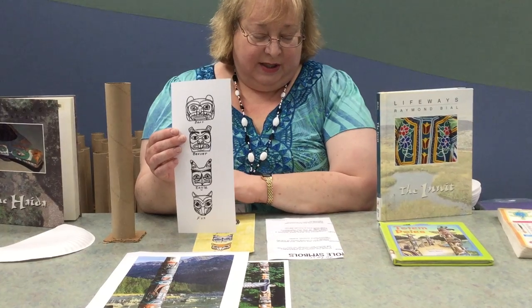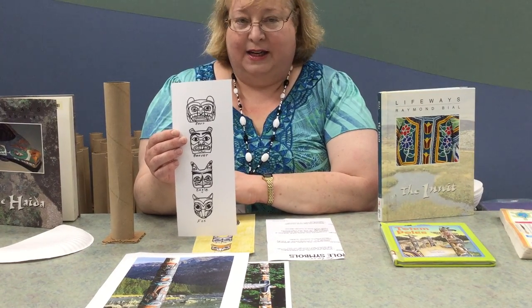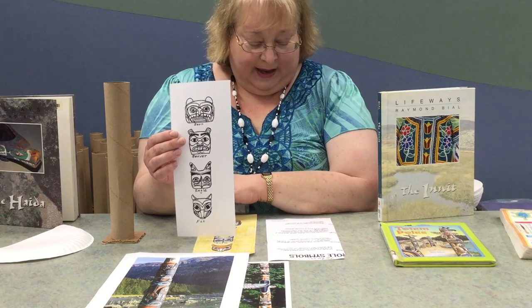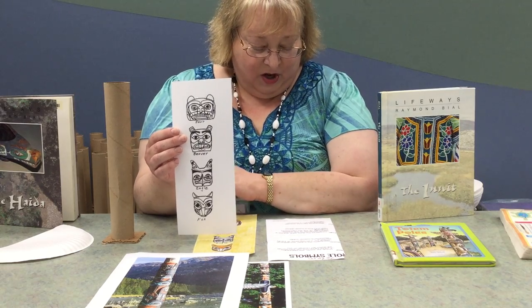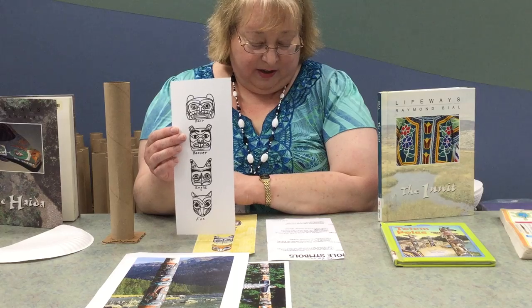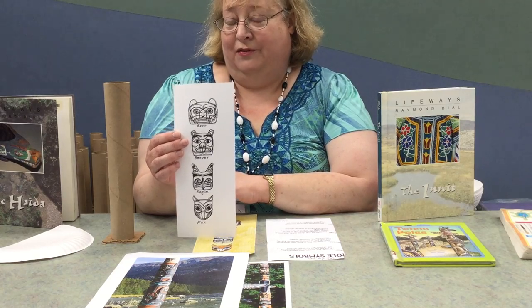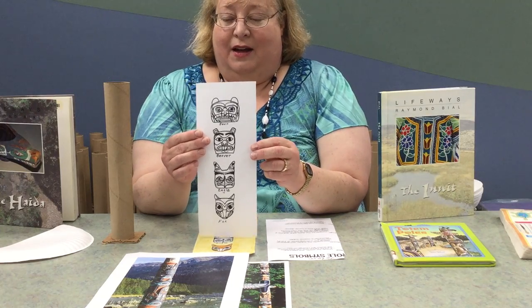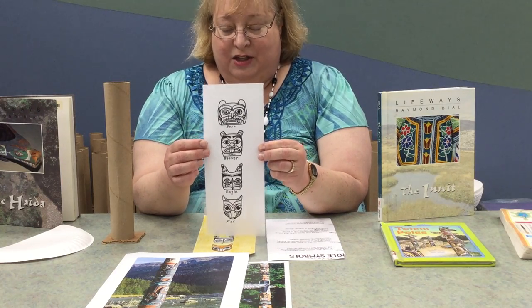The eagle is considered a divine spirit and has a connection to the creator and ruler of the sky. And finally, the fox represents courage and also stealth, and can be a trickster. All these animals have many roles in Native American legend and mythology.